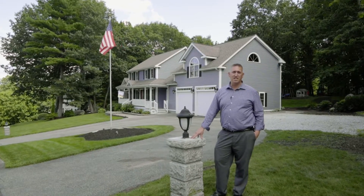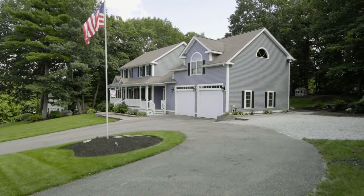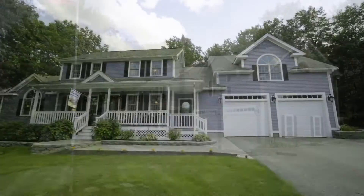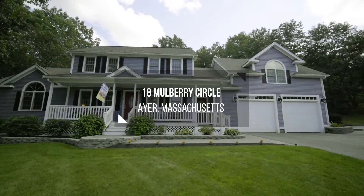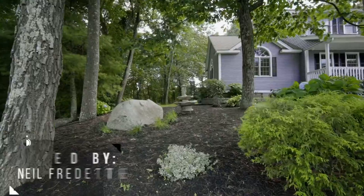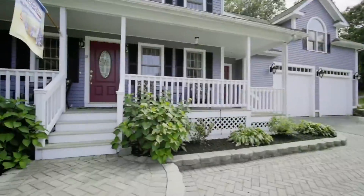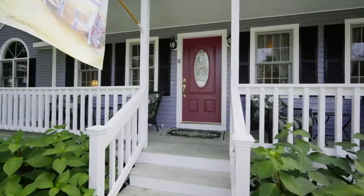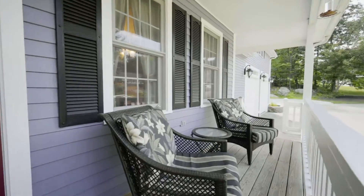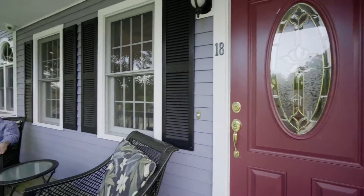I'm Neil Fredette and welcome to my newest listing on Mulberry Circle in Air Mass. From the professionally landscaped yard to the oversized two-car garage to its spacious interior, this home has it all. This impeccably maintained custom-built home is hitting the market for the very first time and awaiting its newest owner.